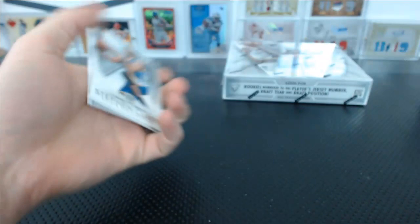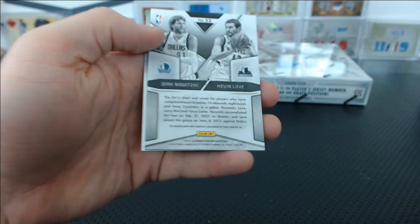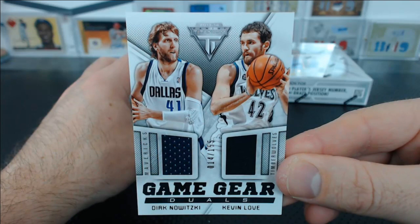Steph Curry base, Fundamentals. Jimmer Fredette — what fundamentals does Jimmer Fredette have? To 199. He played really well in college — those are his fundamentals. And we've got a dual jersey relic going to Dallas — Dirk and Kevin Love, 14 out of 155, going to the Dallas Mavericks. Chad B.